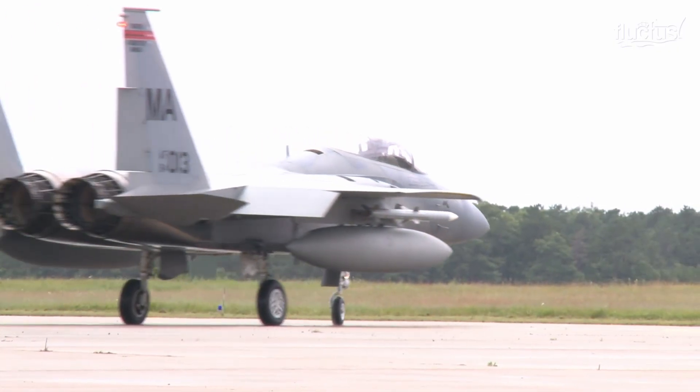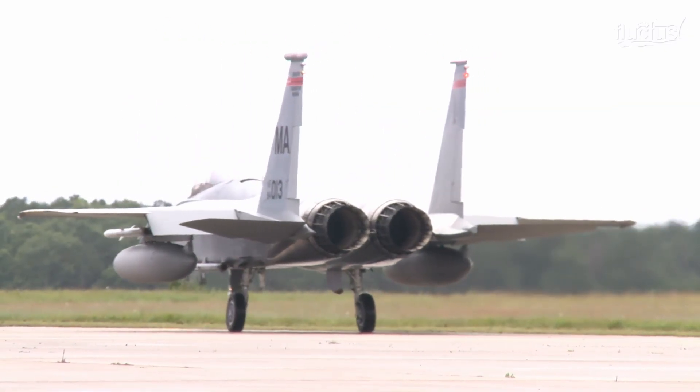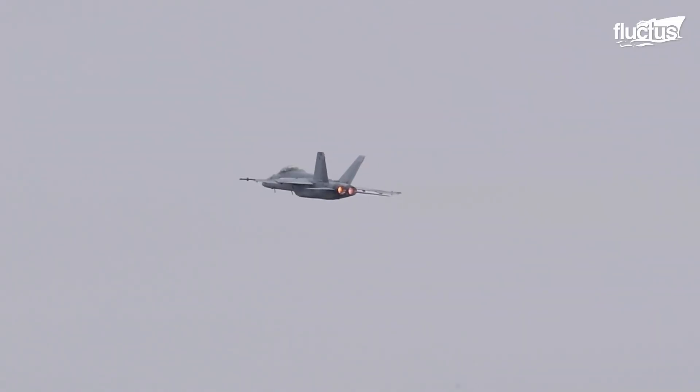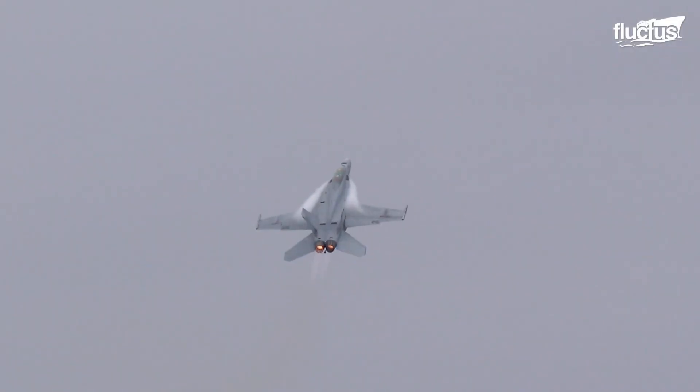The F-15 is powered by two Pratt & Whitney F-100 PW-220 afterburning turbofans. Each one is capable of putting out nearly 24,000 pounds of thrust with the afterburners engaged.